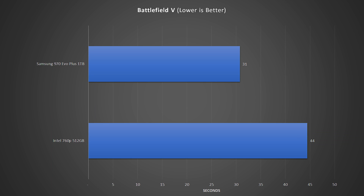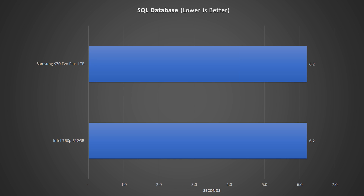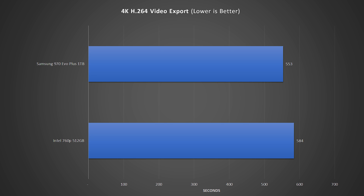Now let's look at some real-world tests between the two drives. In game loading for Battlefield V, we do see a solid gain between the two drives. Importing a large SQL database showed very similar results. Compiling code also showed very similar results. And doing a 4K video export in Premiere Pro gave a slight lead to the Evo Plus drive.